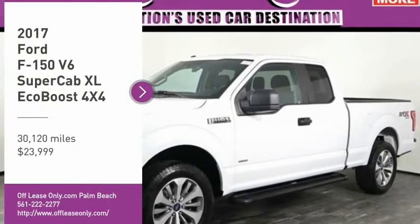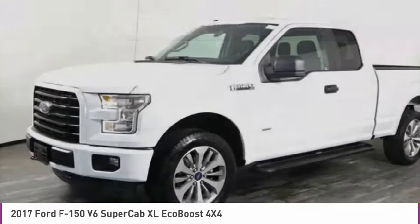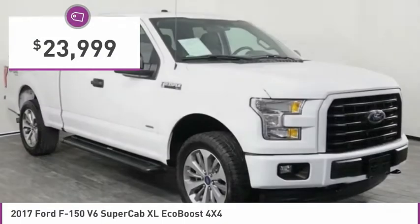You'll love this vehicle. It's a vehicle you'll want to take home. Call today and get in touch with the dealer directly and be the first person to open the vehicle's door today. And it is priced below $25,000.